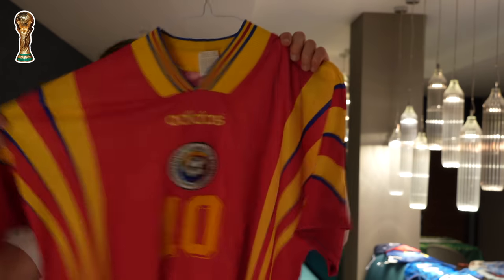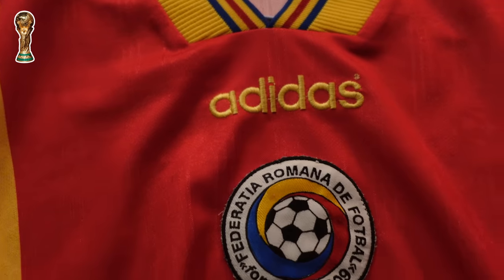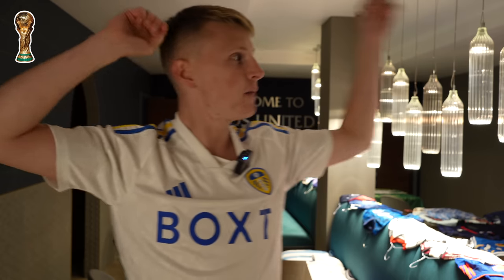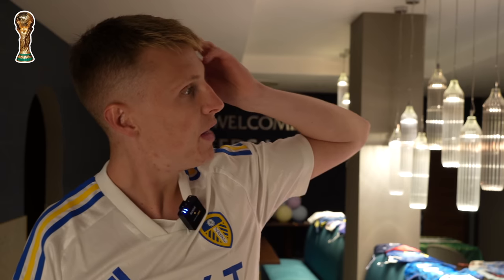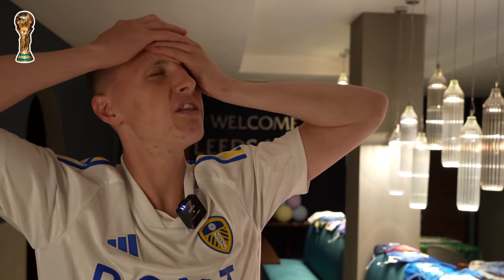The Romania Euro 96 away shirt with Hagi on the back — I picked this up in the 'hunting round a football shirt warehouse' video. I banged my head on one of the lights in here as well, where the directors all sit. This is where the Leeds owners sit during a game.